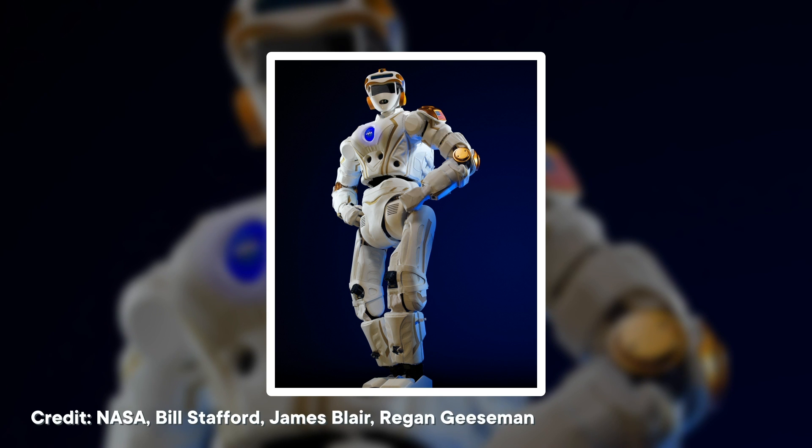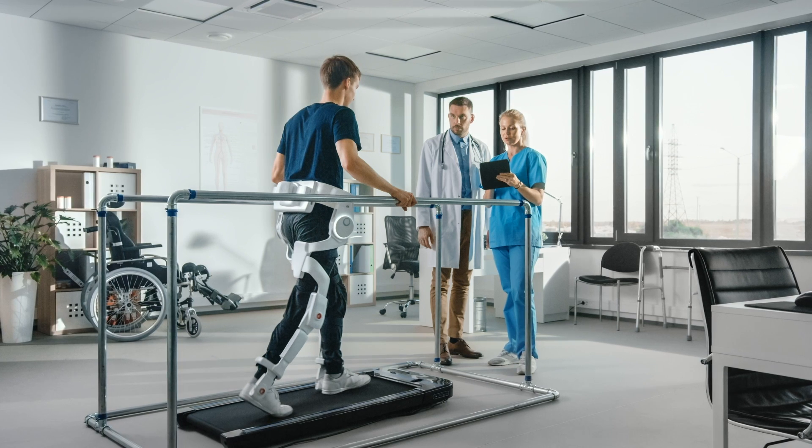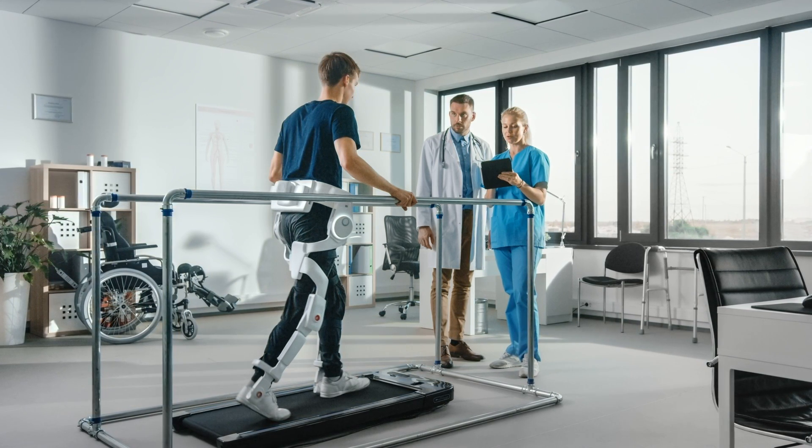While we still might never know exactly how the first land walkers came to be, these studies can help us better understand vertebrate evolutionary history. They can also help us in other ways, like in building better walking robots. The little skate can also now serve as a model organism to help us study limb control, which could help us improve recovery from spinal injuries. So thank you to the little skate — your adorable stride is teaching us so much.